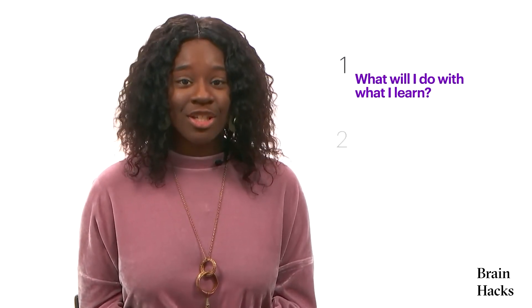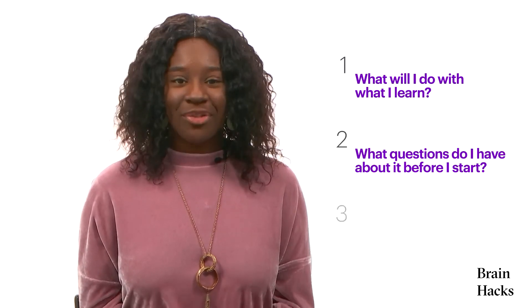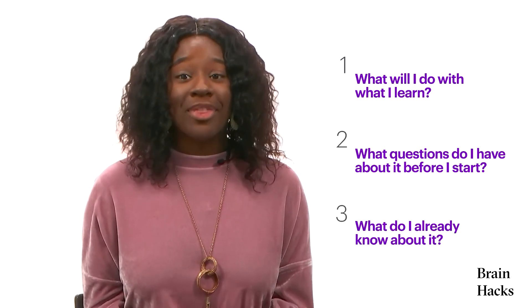So the next time you need to learn something, take a few minutes before you start to think about what you'll do with it when you finish. And remember three simple questions. One, what will I do with what I learned? Two, what questions do I have about it before I start? And three, what do I already know about it? Your brain will thank you for it.